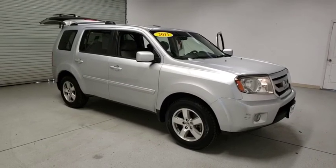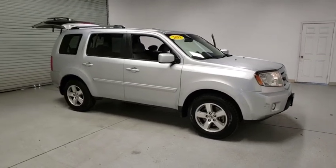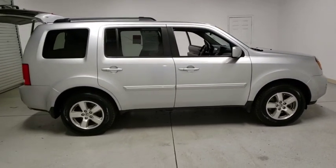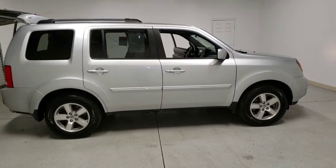Come test drive the 2011 Honda Pilot. Optimal utility. Indulgent interior. Powerful performer. You'll be ready for almost anything in the Honda Pilot.